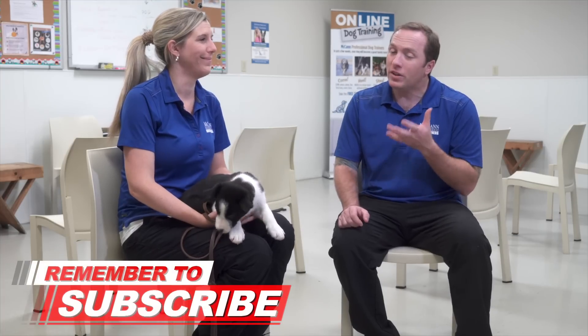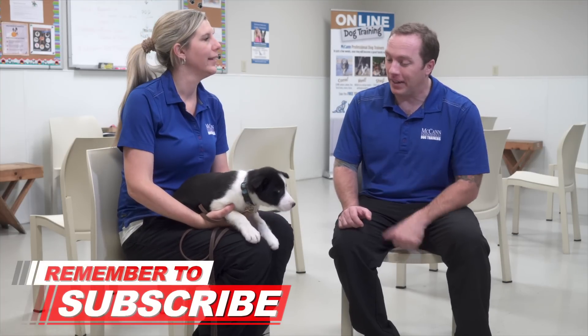Levi isn't actually my puppy — Levi belongs to instructor Kim. He is an eight-week-old Border Collie and she just brought him home the other day. Instructor Kim is one of our head instructors for our Head Start for Puppies program, so she knows a thing or two about puppy behavior and training. Kim, you have another Border Collie at home named Charlie, and it's been a while since you had a puppy — so what did you have to get to prepare for bringing little Levi home?